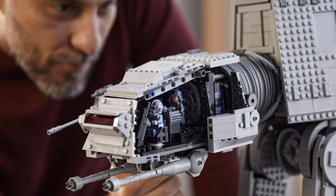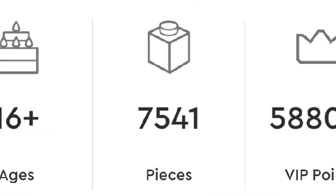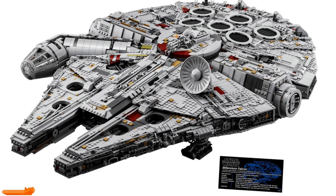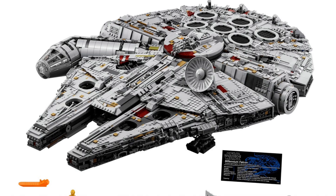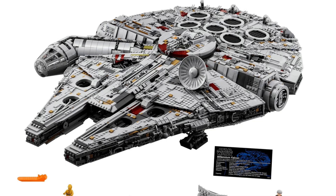At spot number 4 — this one used to be spot number 1 until the next three took it over — this is the Lego Star Wars UCS Millennium Falcon. Coming in at an amazing 7,541 pieces with 10 minifigures, this set is huge. It is the biggest Lego Star Wars set of all time, and used to be the biggest Lego set of all time. It also has a huge price of around £650, which is really expensive for a Lego set.